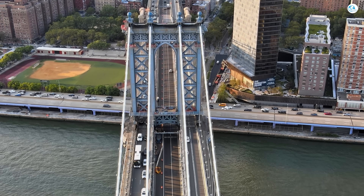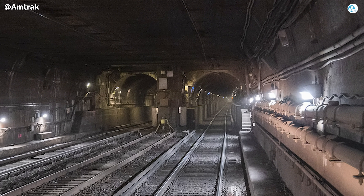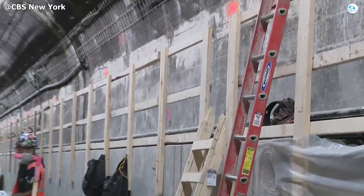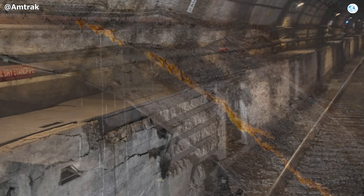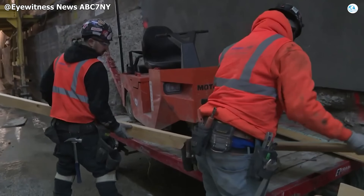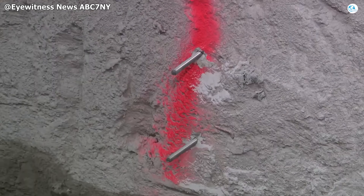Beneath Manhattan, inside the first tube now fully taken out of service—Tunnel 2—a sweeping transformation is unfolding. The most striking change is the complete reconstruction of the bench walls. The century-old concrete, long cracked, spalled, and crushed under decades of pressure and the corrosive aftermath of Hurricane Sandy, has been entirely demolished. In its place, crews are pouring new, thicker, high-strength concrete walls, engineered with expanded internal channels to house a fully modernized utility network.